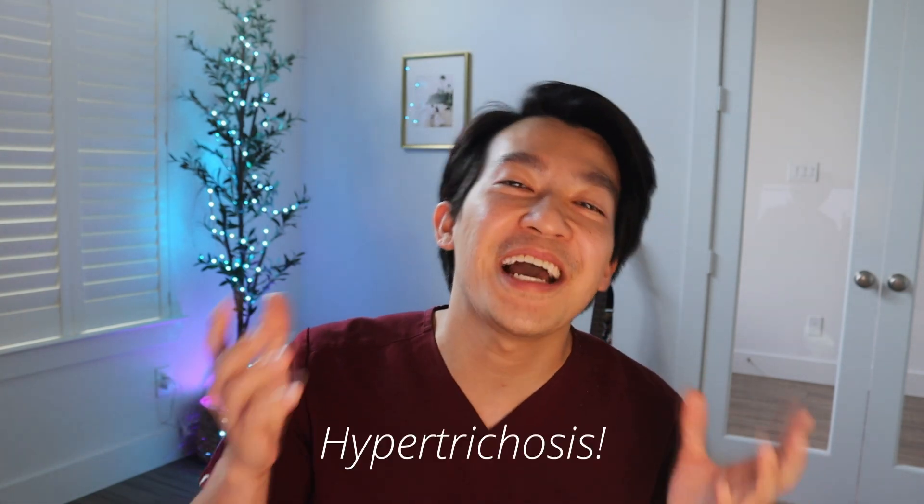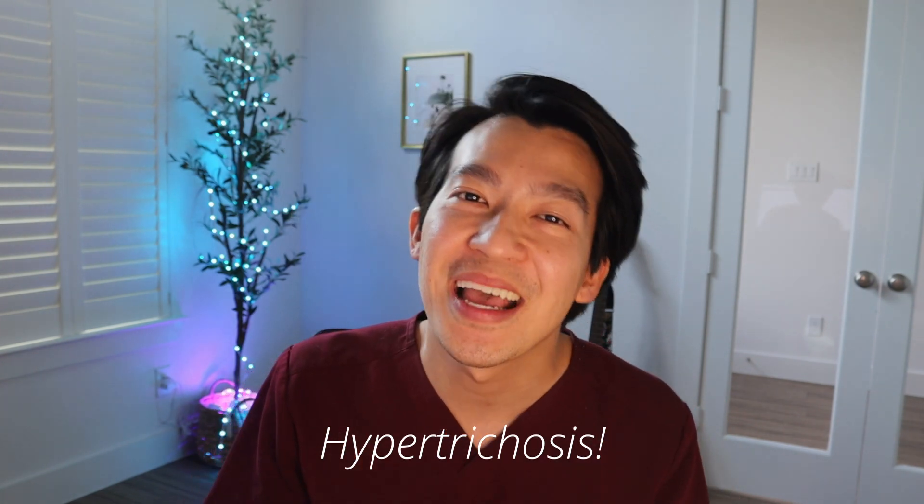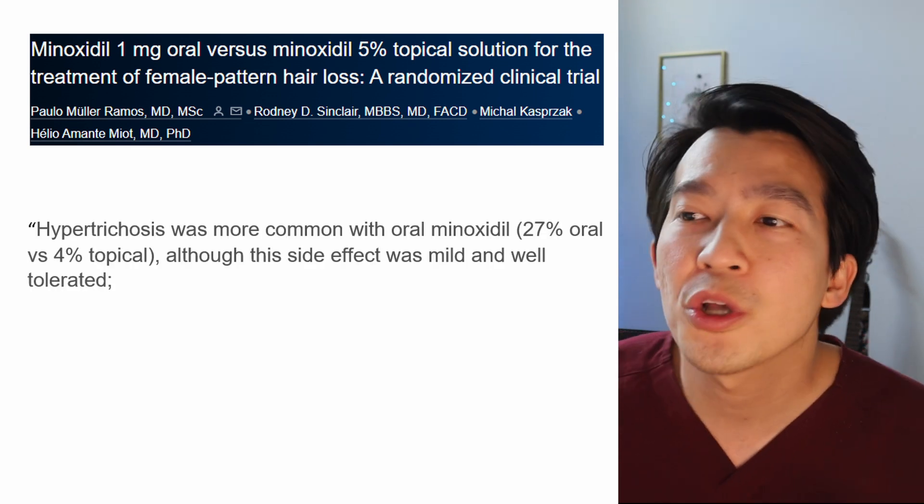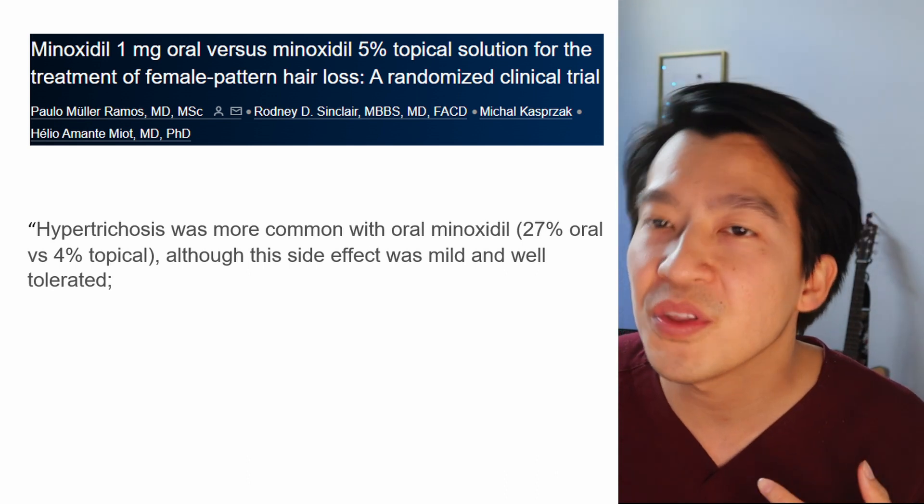One of the things to watch out for when taking it by mouth is that you have no control over where your hair grows. For men who are naturally hairy, that's more socially acceptable, but for women it matters a lot — you don't want hair growing on the sides of your face or cheeks where you didn't want it. In that same study, hypertrichosis, or excessive hair growth, was more common with oral versus topical use, though this side effect was very mild and well tolerated. Some people did nothing about it; some just waxed it.